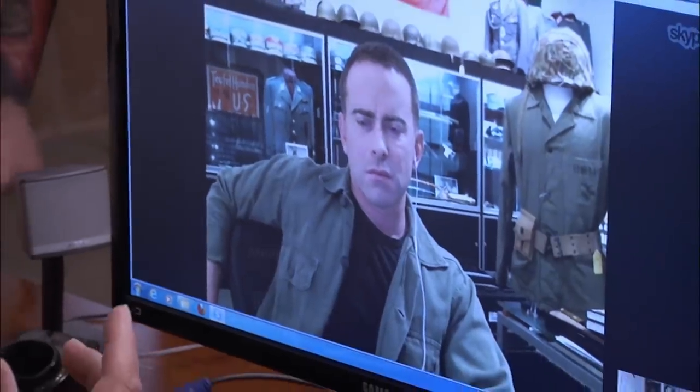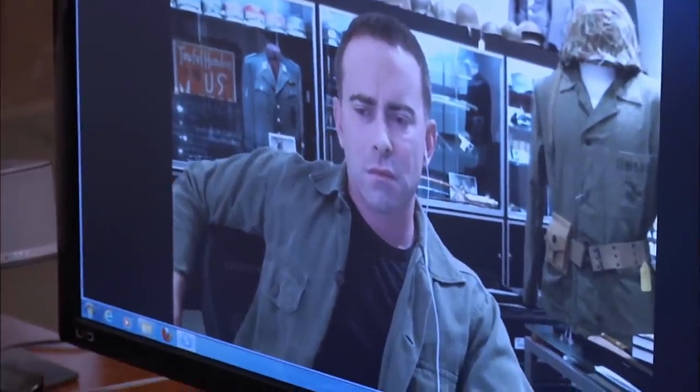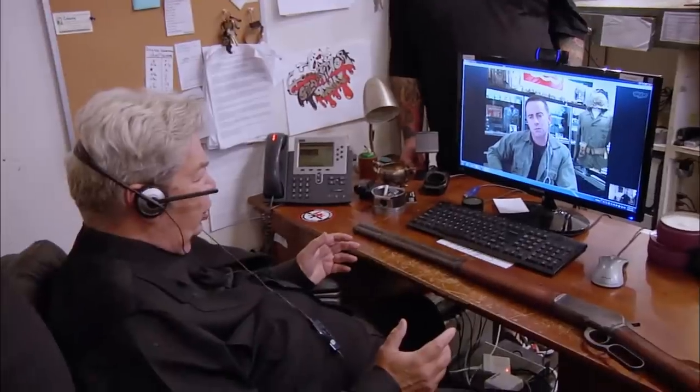Surprising to see you up on Skype. This guy brought in this Winchester — it's a $45.90. My concerns are the value, naturally, and I want to make sure it's all original.